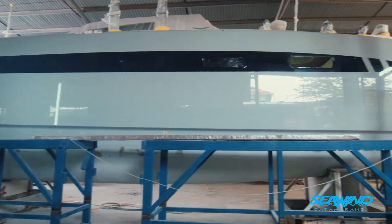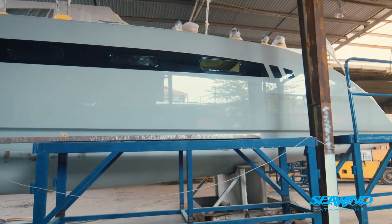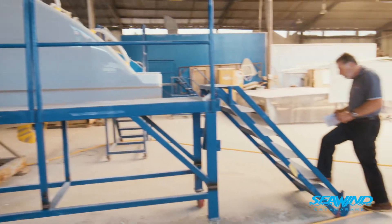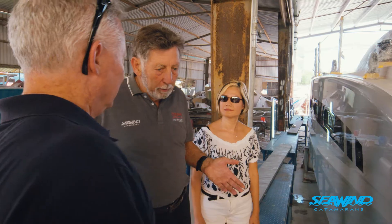The two big engines on this boat are twin 80 horsepower. The standard specification is somewhat less than that, but this is what the owner has selected on this boat.